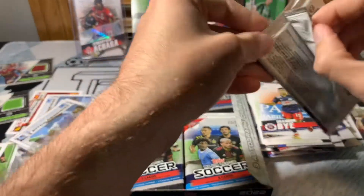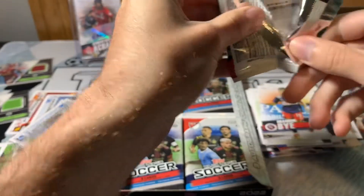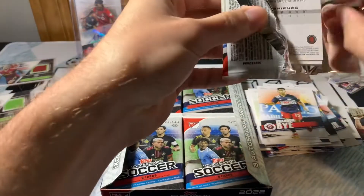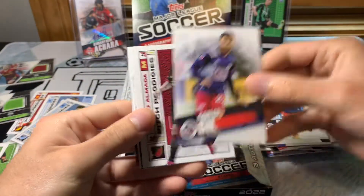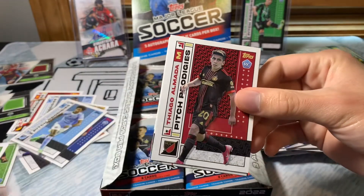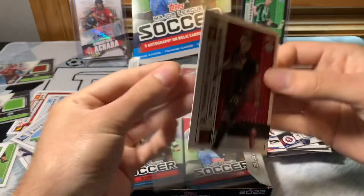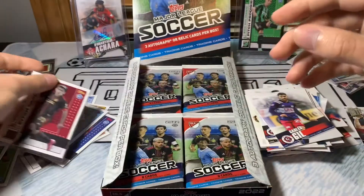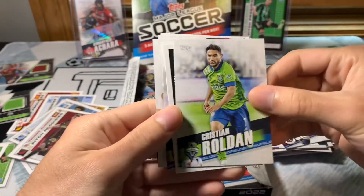I still think it's going to be worth a rip. The price — I got this pre-sale for 90 bucks. I'm seeing people get it for 80. I think 80 is close to fine — that's about three dollars a pack. Carlos Heel, Thiago Almada Pitch Prodigies. I say it's probably good for 80 for sure.